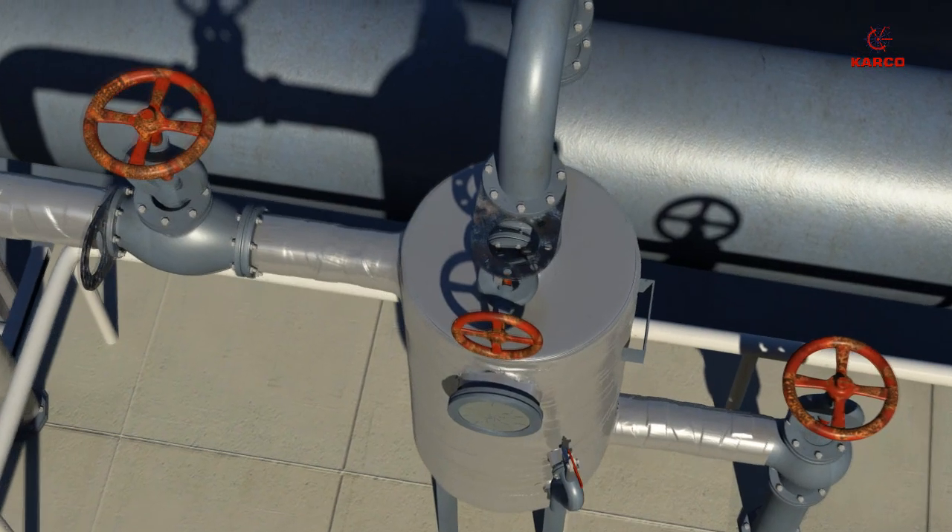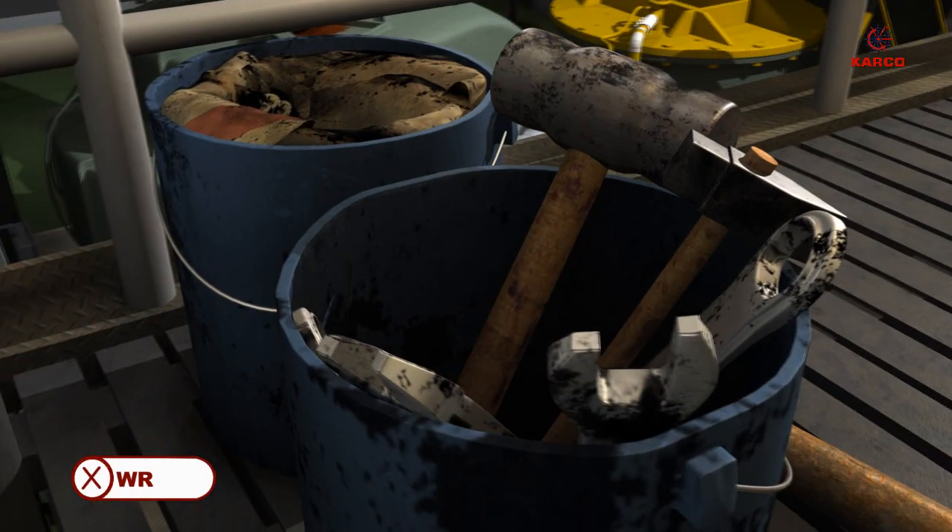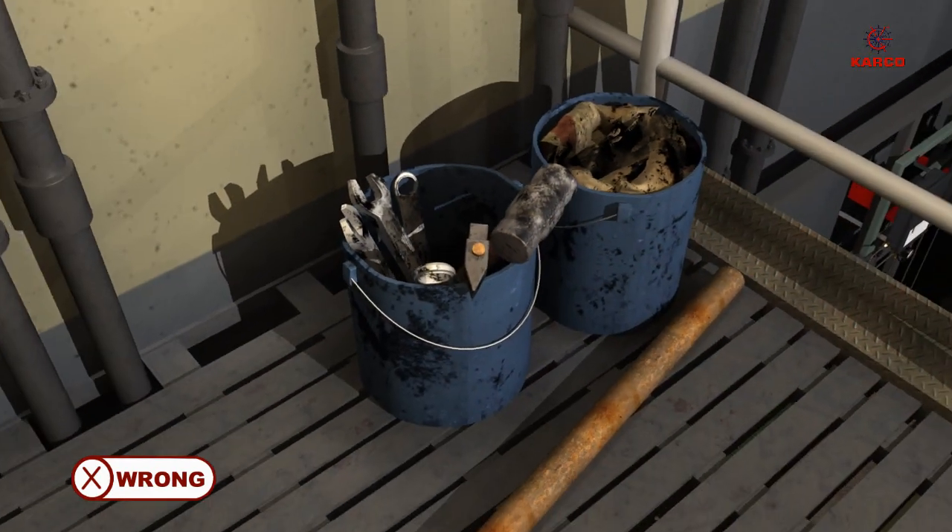The glass of the observation tank for the cargo heating return line was cracked. Oily rags, loose tools, and spanners were found in the pump rooms.